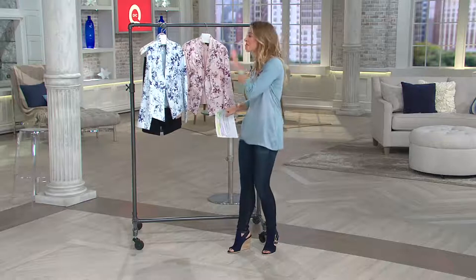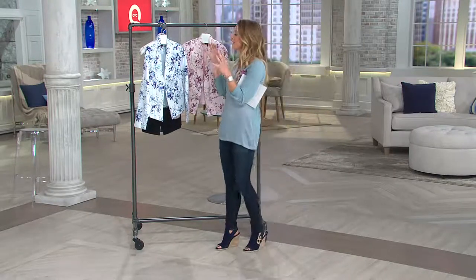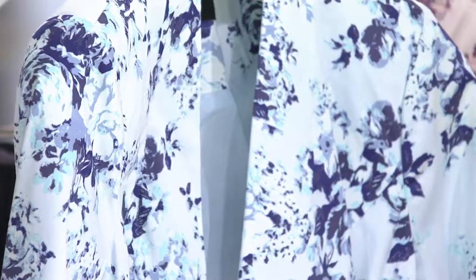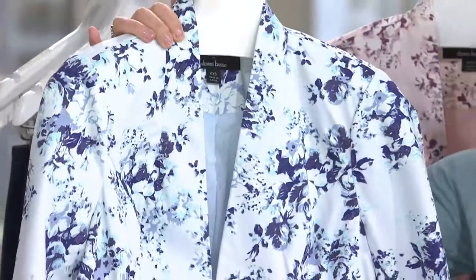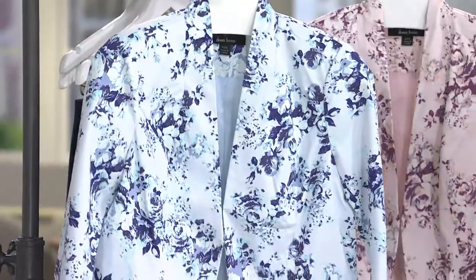Look at this. This is a great blazer from Dennis Basso. I love it because it's so structured and refined — everything about the cut, the angles, and the way he designed it is great. But take all that away and you just say pretty and fun, because it's in this fantastic floral print. This is on five easy payments of $14.70.